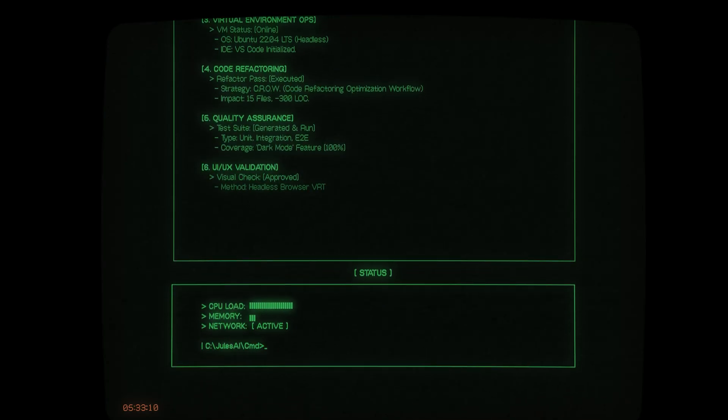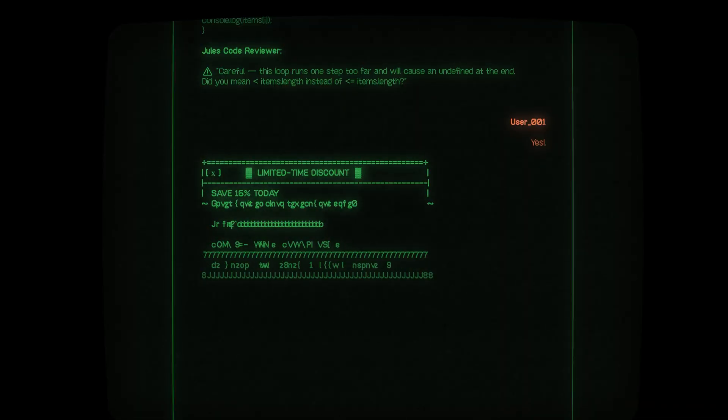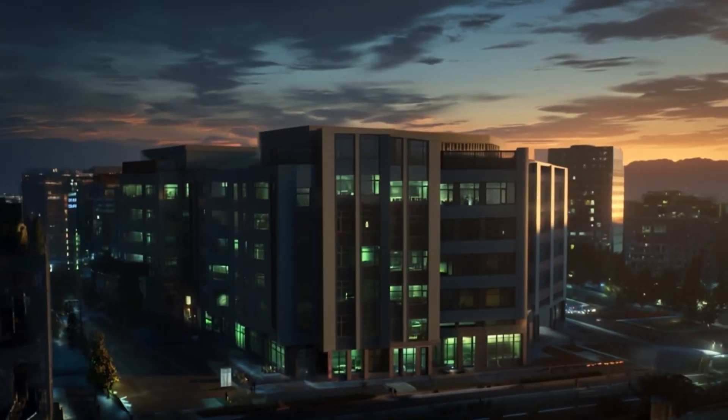While the developer sleeps, Jules is refactoring code, writing tests, and even spinning up a browser to check that a new UI looks right. By morning, our developer finds a surprise — a neatly prepared pull request with the feature they wanted, complete with passing tests and a summary of what changed. Feels a bit like magic, or maybe like having an invisible colleague who worked the night shift.